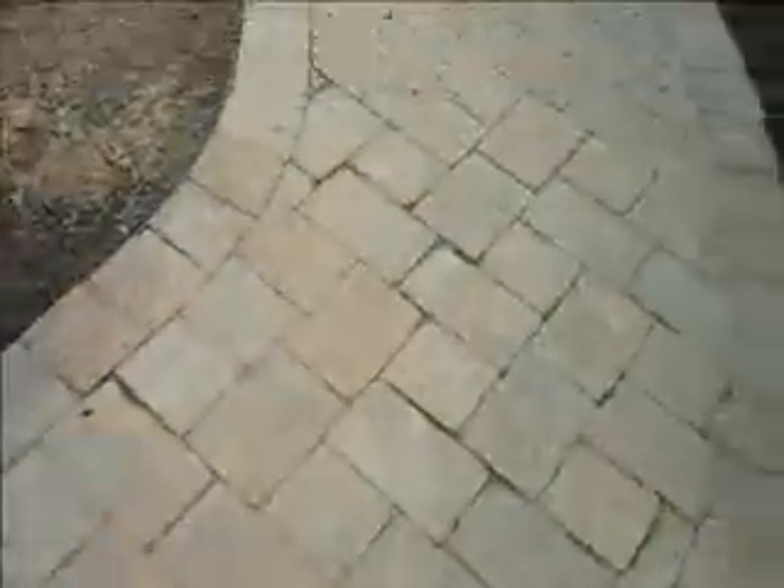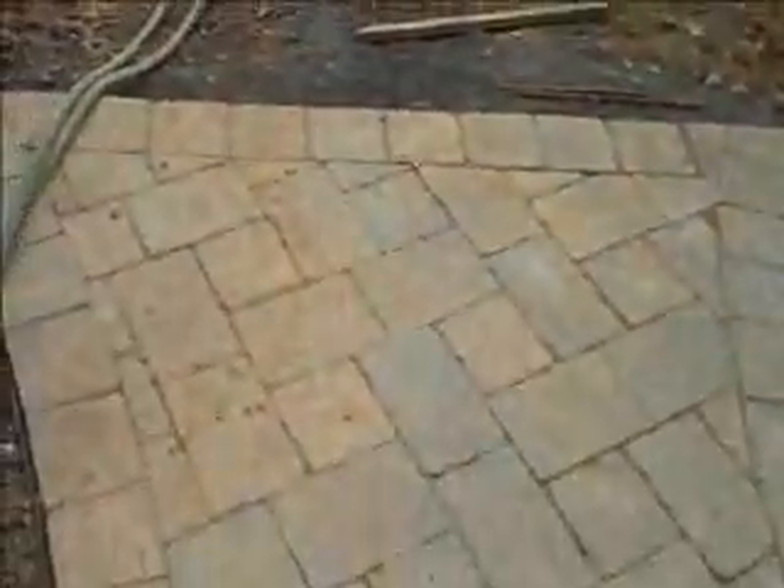I just installed an EP Henry walkway that runs from the driveway to the future deck steps. They are going to blow out this side of the deck and make a nice long set of deck steps all along here from this corner to the corner of the house. So when that's done, the walkway will be right up to the deck steps and on to the deck.